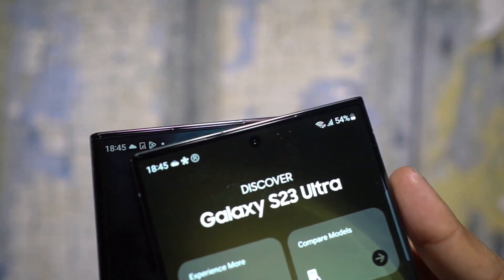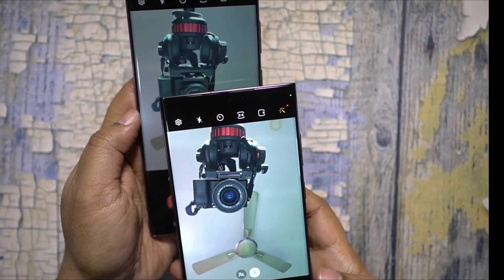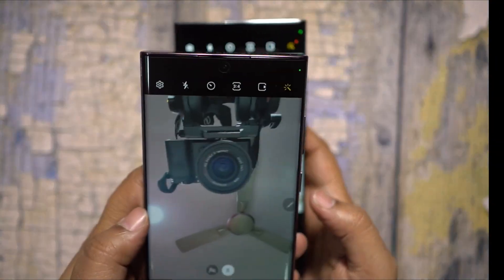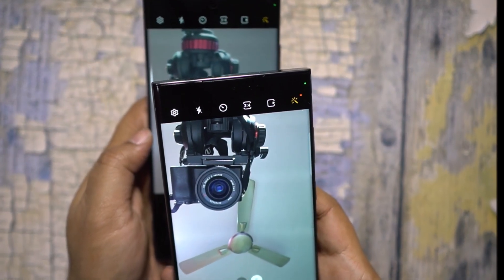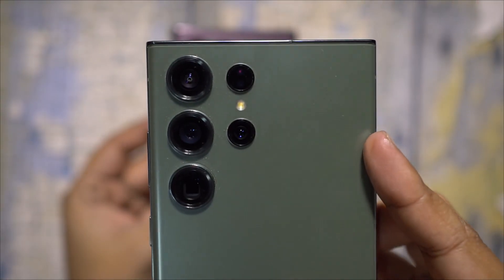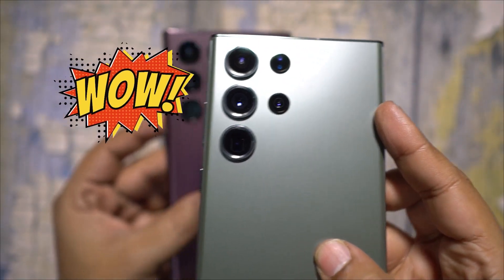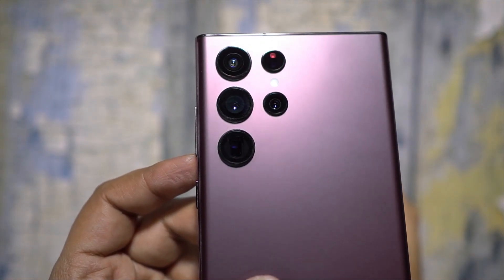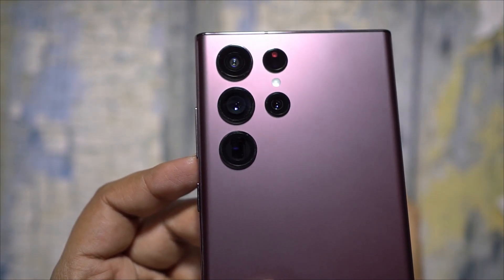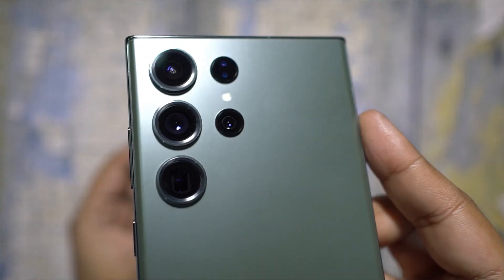Surprisingly, the front camera megapixel count has been downgraded from 40 megapixels on the S22 Ultra to just 12 megapixels on the S23 Ultra. But the S23's rear camera boasts a 200-megapixel sensor, compared to the outgoing flagship's 108-megapixel sensor. Both are overkill for a smartphone, in my opinion.